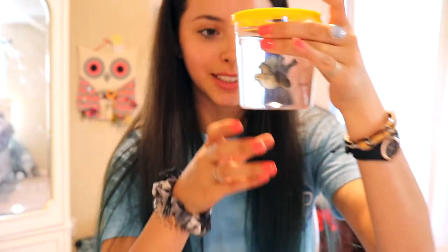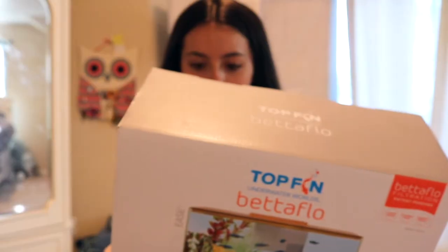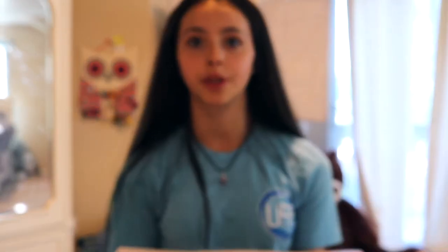Hey guys, we just got home. I got a fish — this is what he looks like. He's a betta fish. Let me show you guys everything that I got, this is literally so exciting. So I got a fish tank, it's a three-gallon one, it has a filter. I got regular food and blood worm treats, because bettas are carnivores if you didn't know.